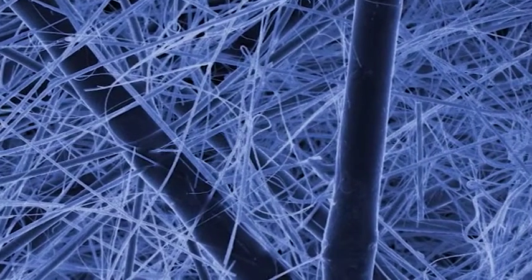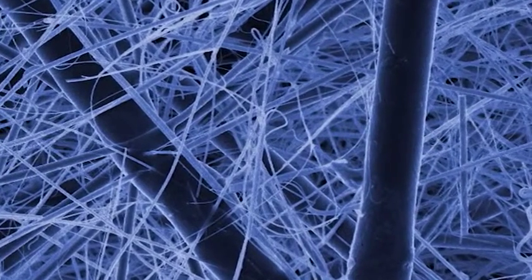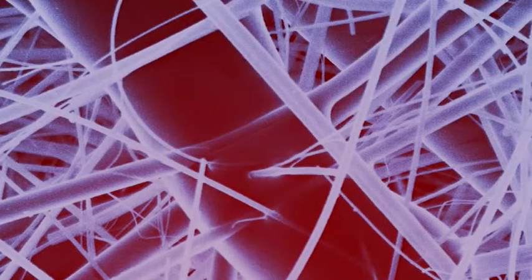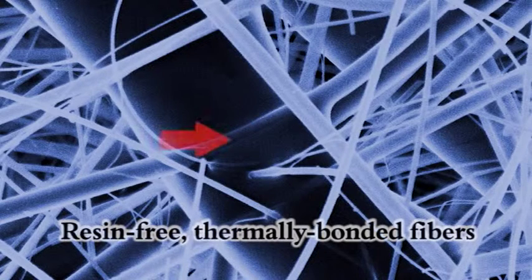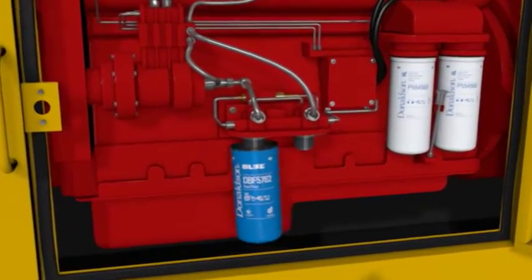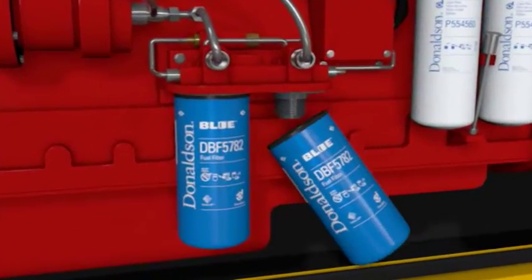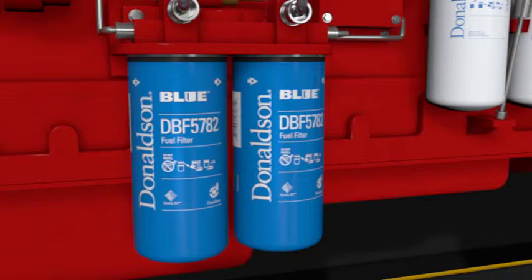These unobstructed pores result in reduced pressure drop and increased surface area for capturing and retaining smaller particles. During the media manufacturing process, the surface of the binding fiber is heat-fused to bond to the surrounding micro-glass. This means that unlike many competitor fuel filters, there is no resin webbing to block the pores in the media. In testing, Donaldson Blue fuel filters, such as the DBF 5782, provide much cleaner fuel when first installed and deliver cleaner fuel over the life of the filter under standardized laboratory test conditions.